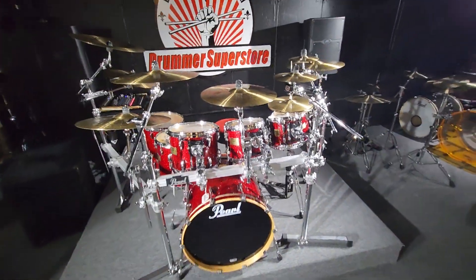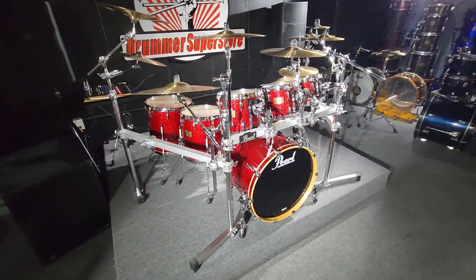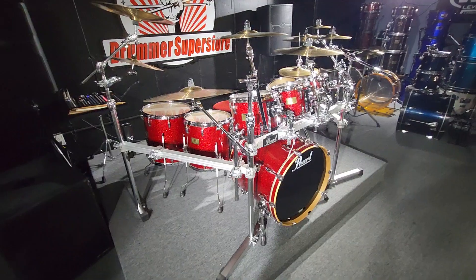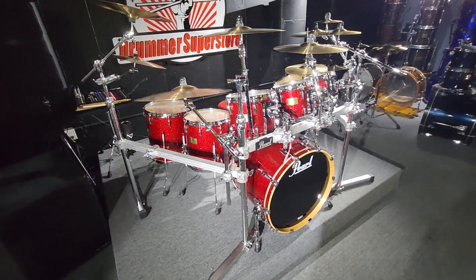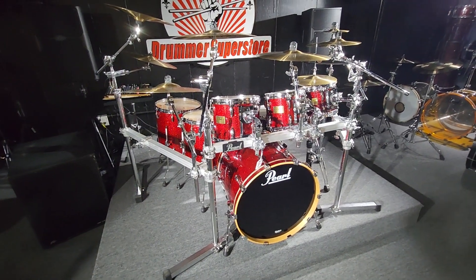Folks, you can get this entire setup right here — $3,200 out the door for everything. And this is top-notch quality. You're getting basically half price on all this.